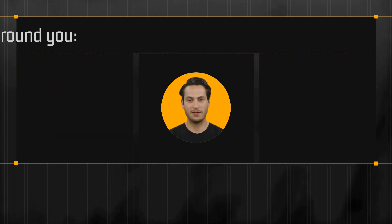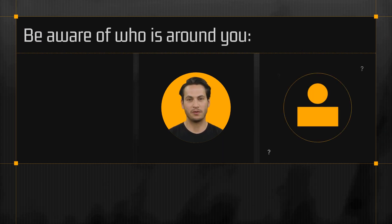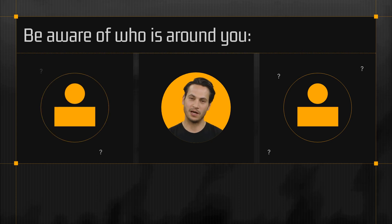Another important step is to be mindful of your surroundings. When working in a public place, be aware of who is around you and what they might be able to see on your screen. Avoid sharing sensitive information or working on confidential projects in public places.